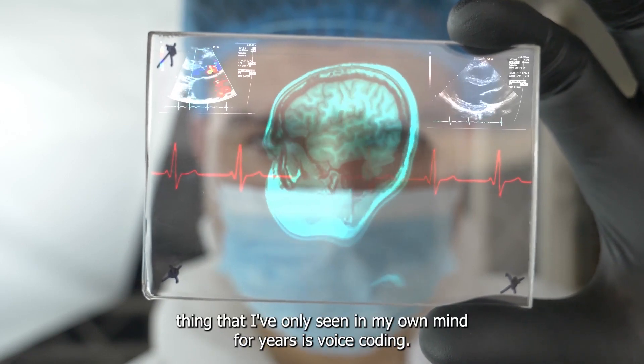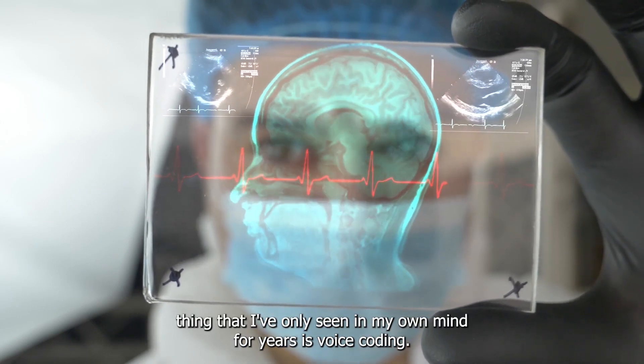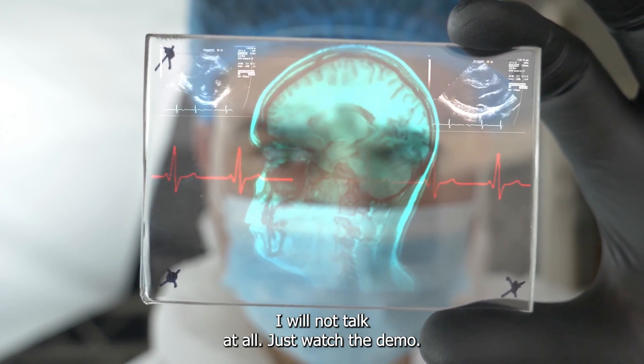Now, the amazing thing that I've only seen in my own mind for years is voice coding. I will not talk — just watch the demo.